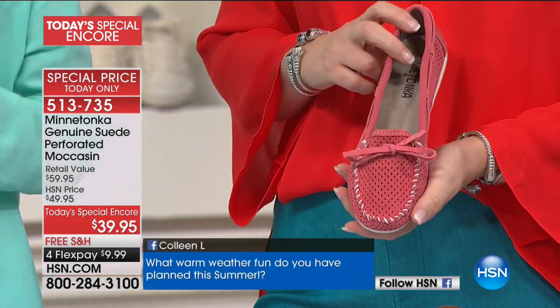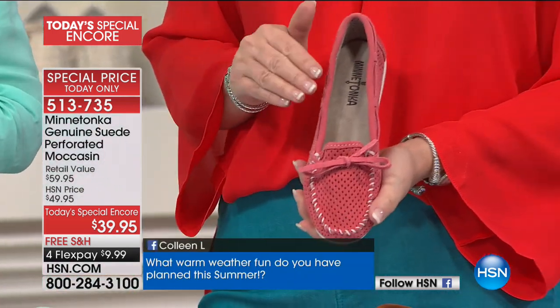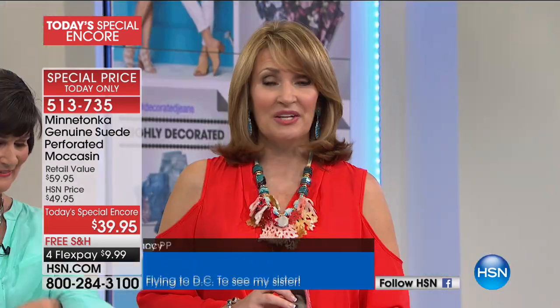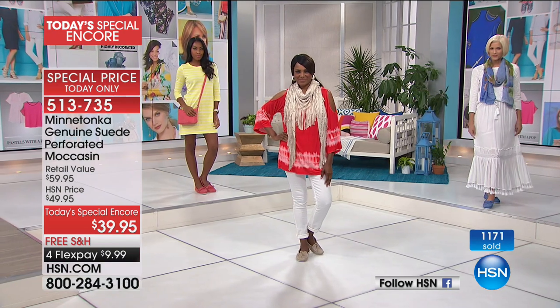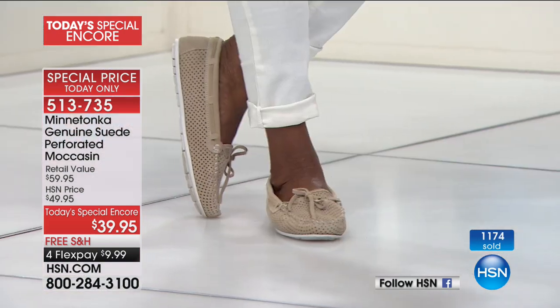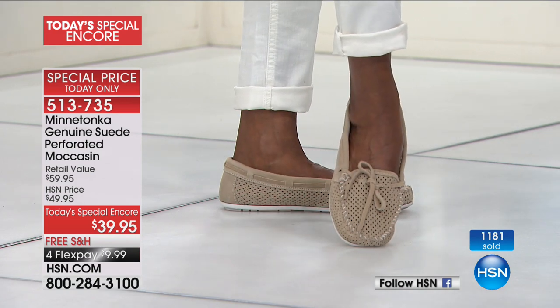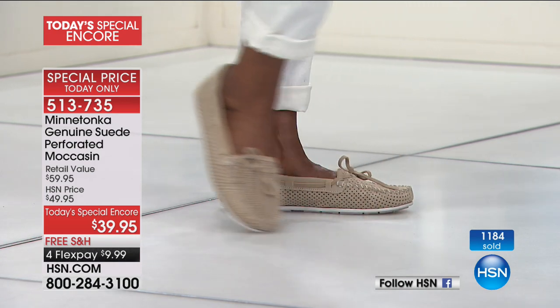1,100 pairs have been spoken for. Jump in and get as many as you'd like for $39.95 — genuine suede, all hand-crafted, these beautiful moccasins. An iconic brand, the most famous moccasin in the world. It doesn't matter where you are — whether you're in Minnesota...